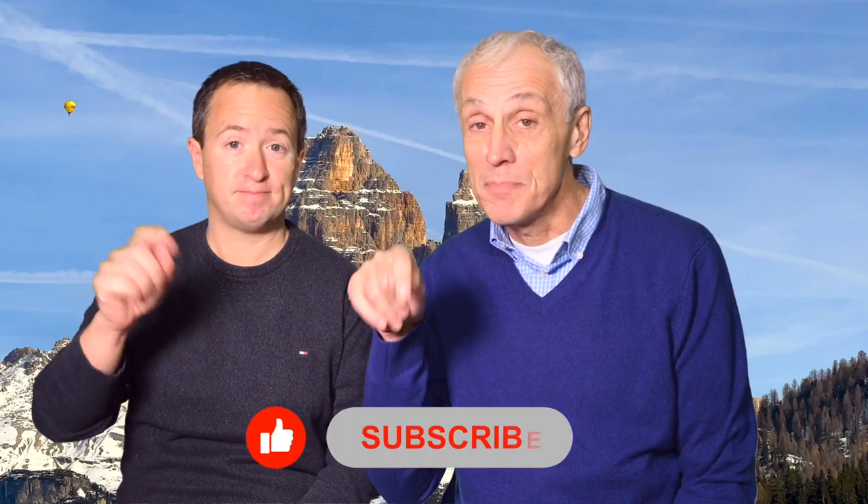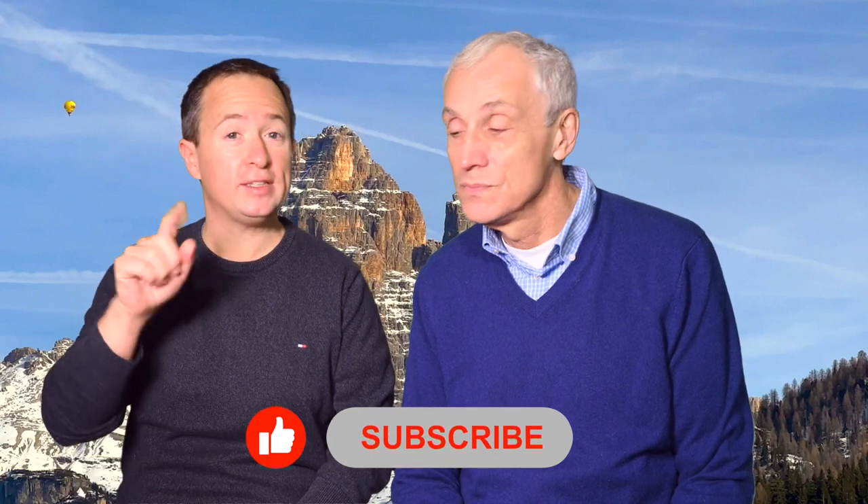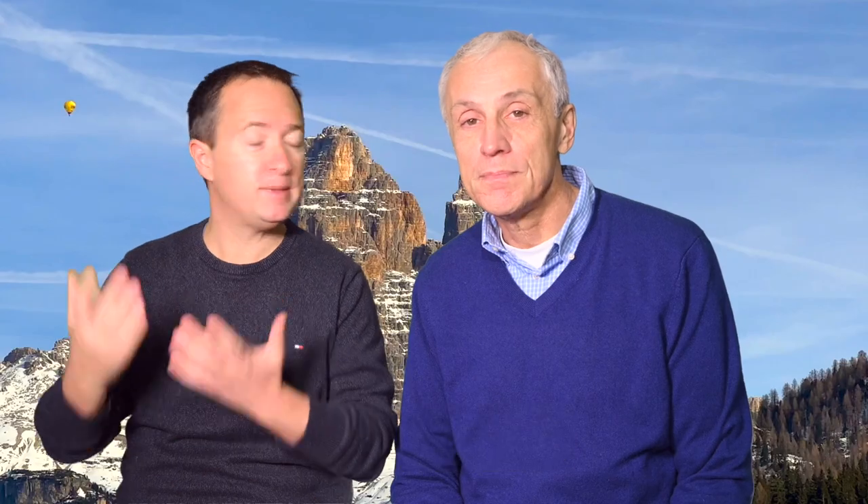Hi everyone, I'm Rick, and I'm Andrea, and today we'll tell you all about the Dolomites. But first, if you would like travel-related videos like this one, now is a great time to hit the subscribe button down below, so you'll never miss any future video. And don't forget to hit the bell button as well.